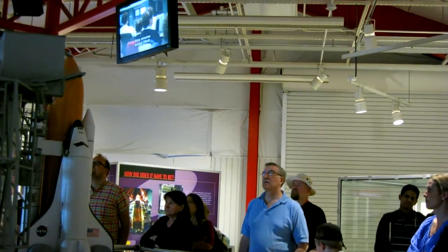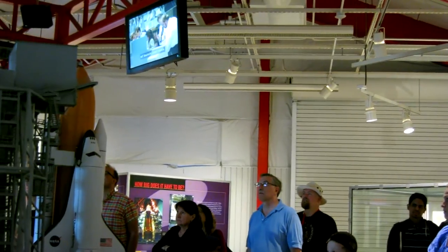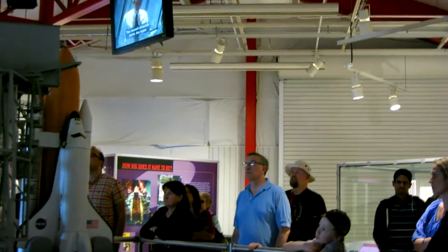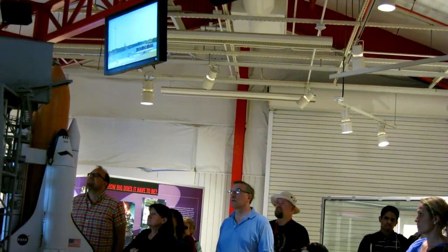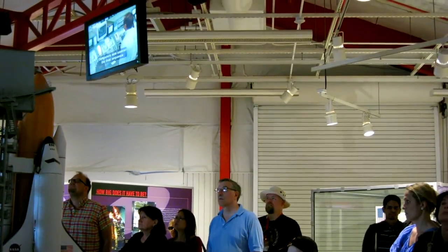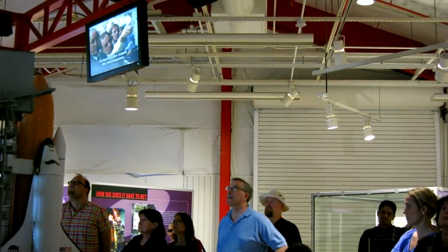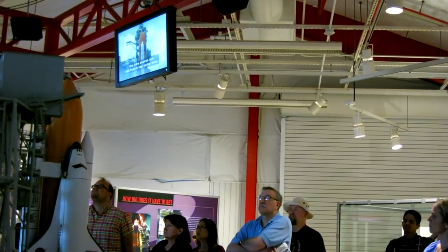Nine minutes before liftoff, the countdown is held for a final assessment of launch readiness. The launch director polls the team, and a final go for launch is issued. The countdown resumes. Computers now control the final sequence of pre-launch checks and procedures. In the final minutes, the crew access arm and beanie cap swing away.